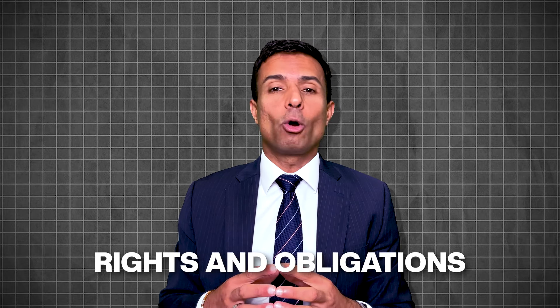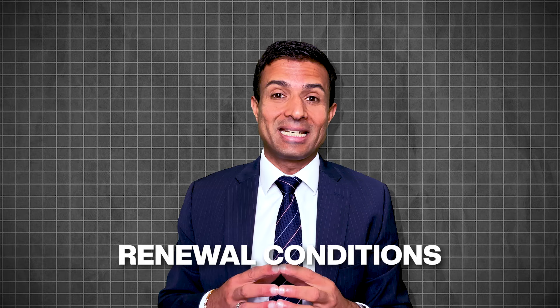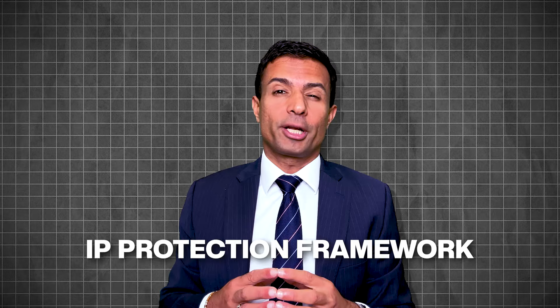The franchise agreement must be reviewed carefully, preferably with the assistance of a solicitor experienced in UK franchise law. This agreement details all the rights and obligations, fees, territory rights, duration, and renewal conditions. There must be a comprehensive intellectual property (IP) protection strategy in place, covering patents, copyrights, and designs that are critical to the franchise. The UK offers an IP protection framework, but intellectual property rights must be actively registered and managed.